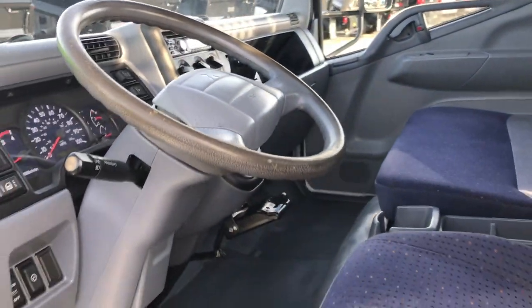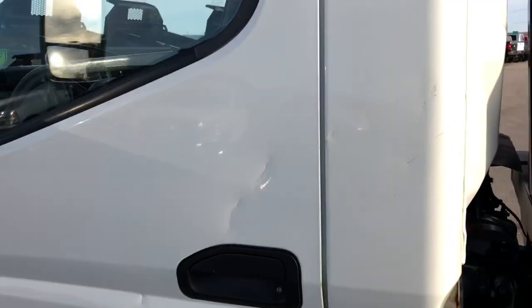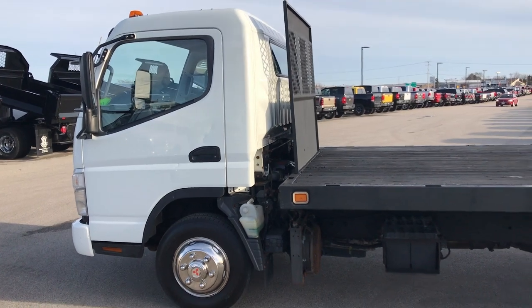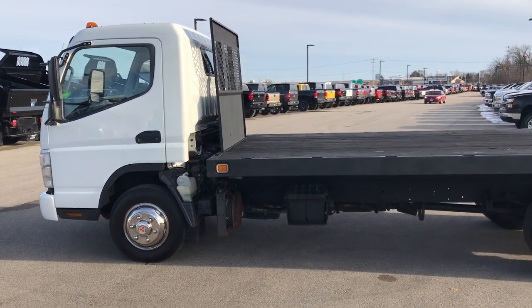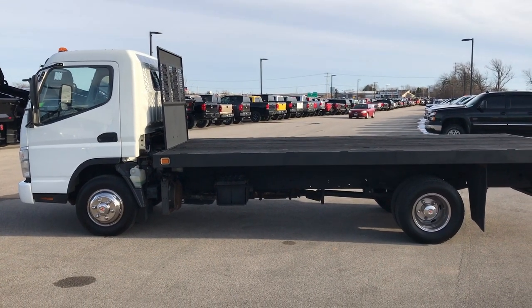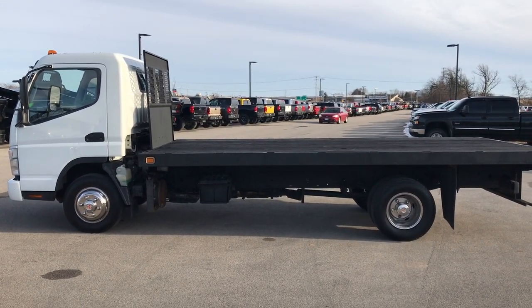That is really all we got to show on this one. We like doing the videos and making sure that our customers are getting the most accurate representation so they can make a smart buying decision before they get here. Like I said, drove this down the road — rides really nice, runs really smooth.